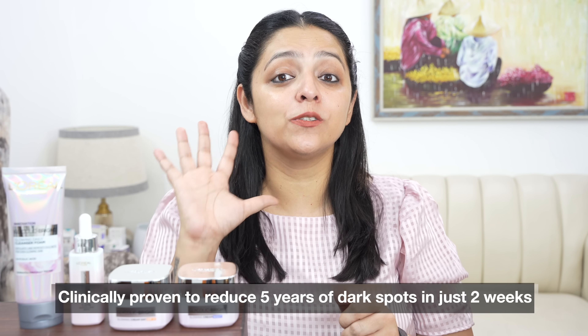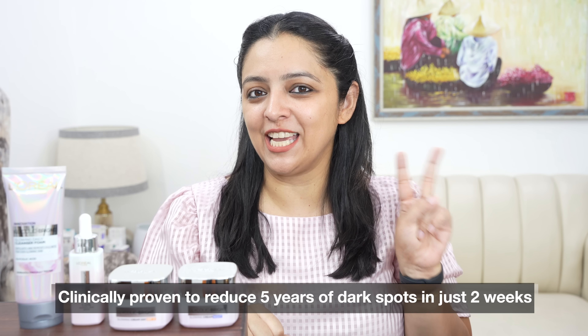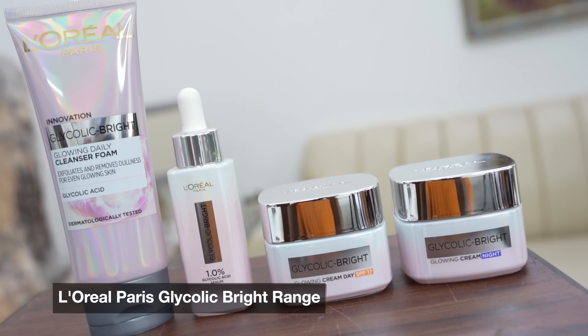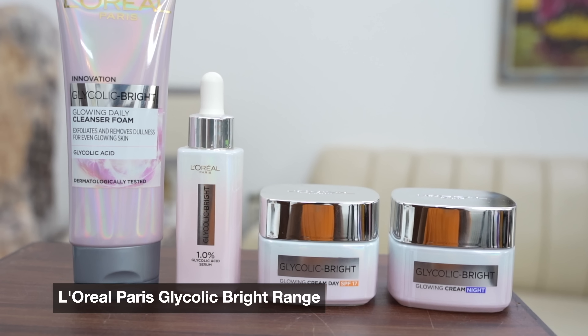In fact, their dark spots are now showing dull on their skin. I am saying that because finally we have a breakthrough ingredient that is clinically proven to reduce 5 years of dark spots in just 2 weeks. And when an internationally trusted brand develops their products on skin science, I definitely would like to try it out. You will be so happy to know that L'Oreal Paris has launched the new Glycolic Bright range powered by the key ingredient glycolic acid.